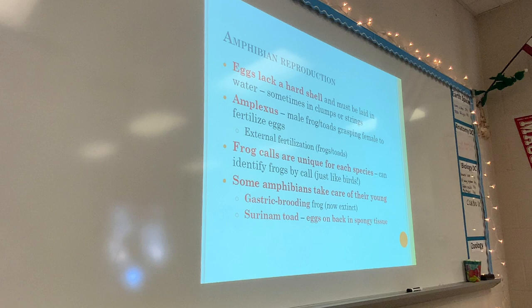Other things about amphibians: they lack a hard shell, which is why their eggs need to be laid in water. The hard shell in things like snakes and birds keeps water in — without it, the water gets out. So amphibians need to lay their eggs in water to keep them moist. They also participate in something called amplexus, where the male grasps the female so that when external fertilization occurs — eggs and sperm released at the same time — there's a higher chance the male will actually fertilize the female's eggs.